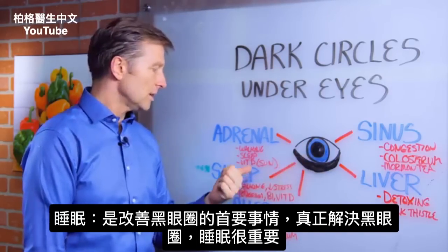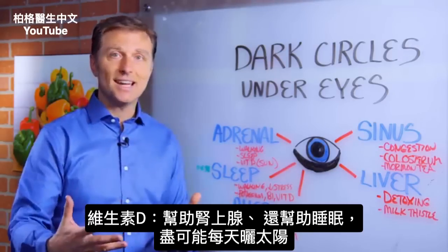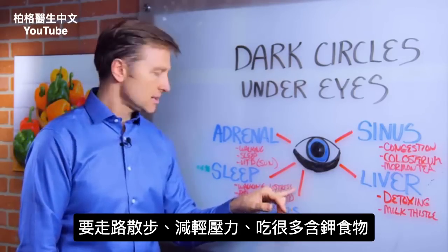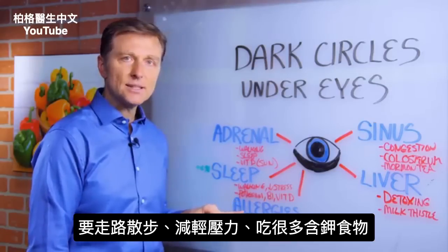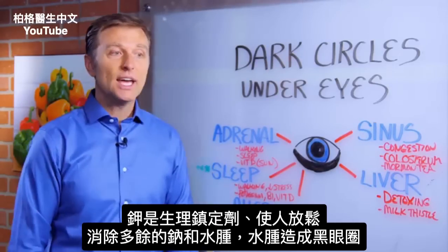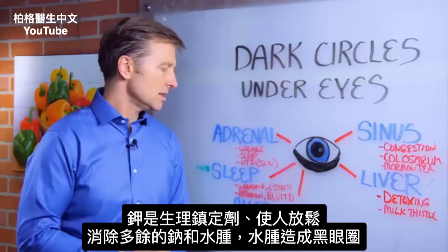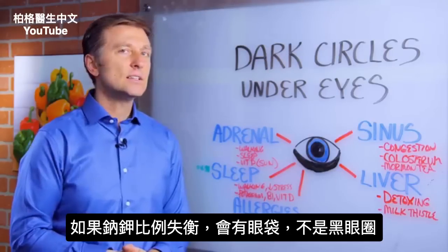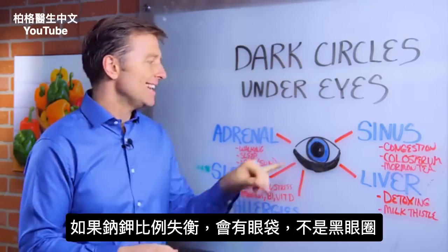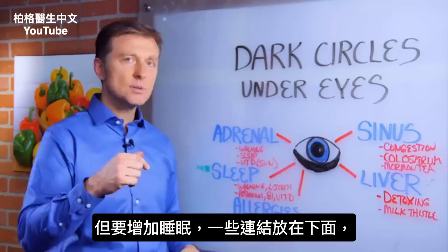Vitamin D not only helps the adrenal but helps sleep as well, so get sun every day if you can. We talked about walking, decreasing stress, and eating lots of potassium foods. Potassium is the physiological tranquilizer — it relaxes you, gets rid of excess sodium and fluid retention, which could contribute to this as well. Mainly the sodium-potassium ratio issue will create bags under the eyes, not necessarily discoloration. I'll put some links down below.